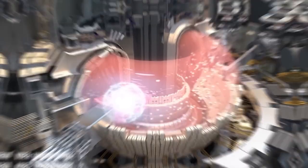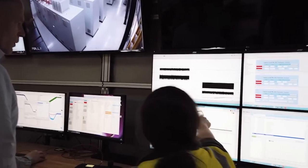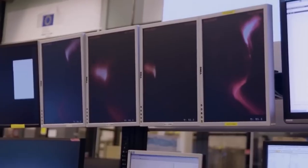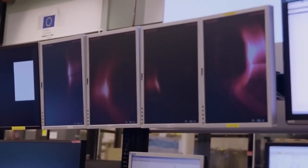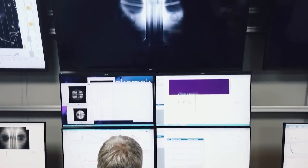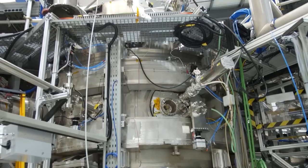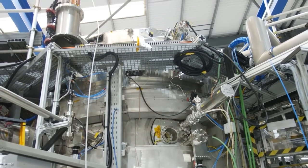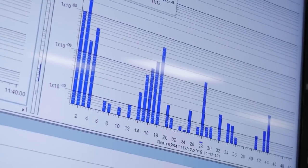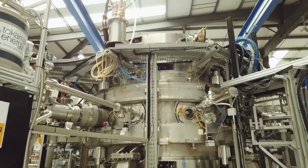According to Chinese researchers, they have achieved three goals: an operational period of over 1,000 seconds, a temperature of 160 million degrees, and a current of 1 million amperes. EAST is designed to achieve the same nuclear fusion reaction that takes place in the Sun by utilizing the abundant deuterium in the sea to provide a constant stream of clean energy.